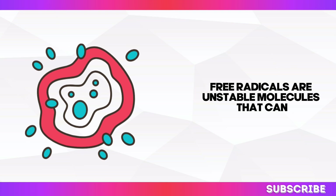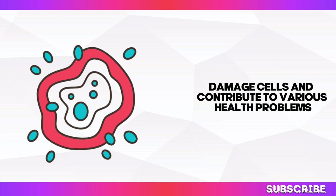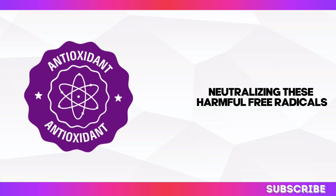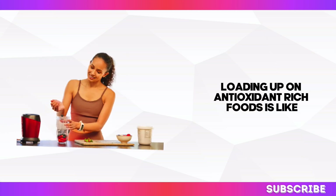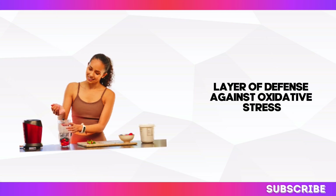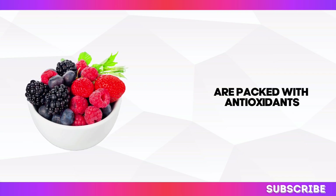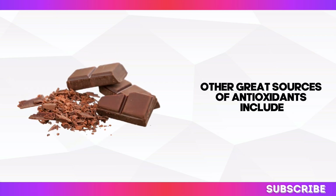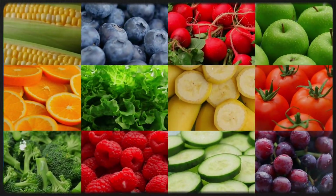Free radicals are unstable molecules that can damage cells and contribute to various health problems, including kidney disease. Antioxidants act like superheroes, neutralising these harmful free radicals and protecting your cells from damage. Loading up on antioxidant-rich foods is like giving your body an extra layer of defence against oxidative stress. Berries in particular are packed with antioxidants and make for a delicious and nutritious addition to your diet. Other great sources include dark chocolate, leafy greens, and colourful fruits and vegetables.